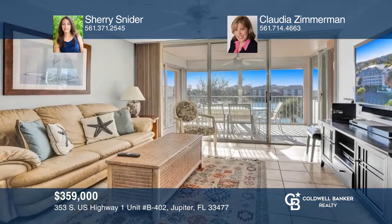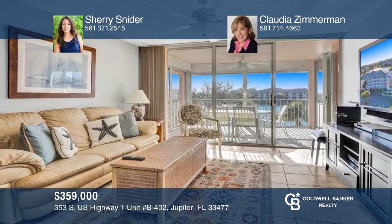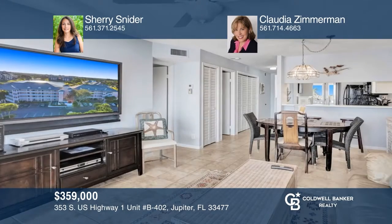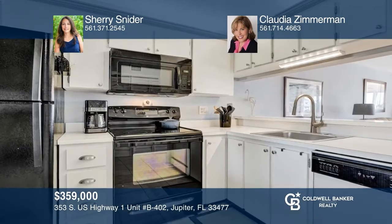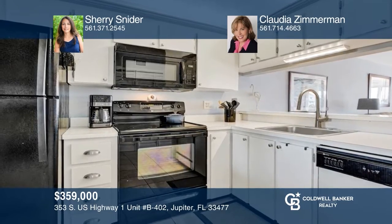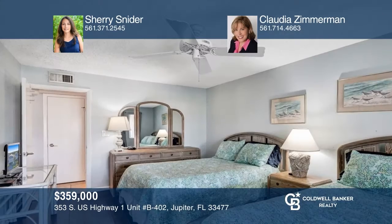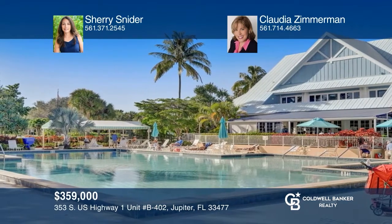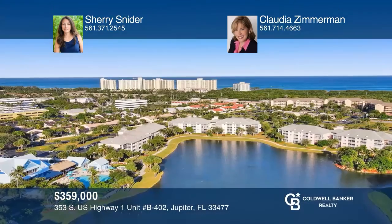Find your piece of paradise from this top-floor condo in the special community of Jupiter Bay. Take in the beautiful sunsets from the screened lanai overlooking the lake. This updated two-bedroom, two-bath condo comes fully furnished. Poolside Twisted Tuna Restaurant is on-site as well as two tennis courts, two heated pools with spa, bocce court, and a seven-acre lake. This community is in the heart of fabulous restaurants, shopping, and attractions. To see this residence in person, call Sherry Snyder and Claudia Zimmerman.